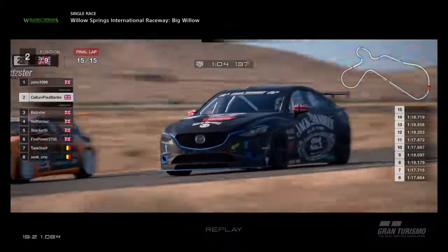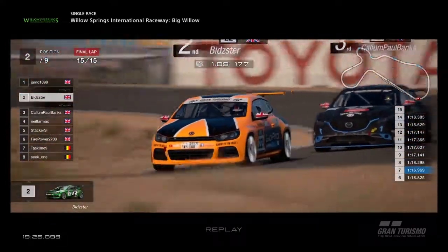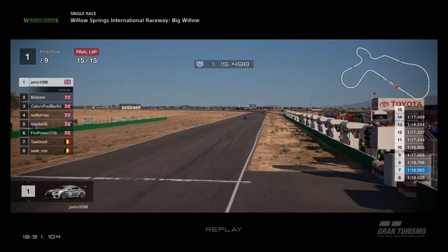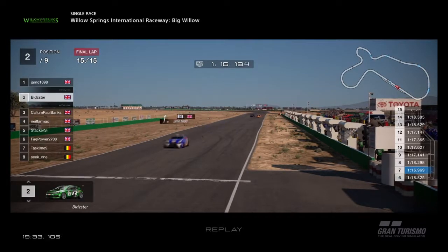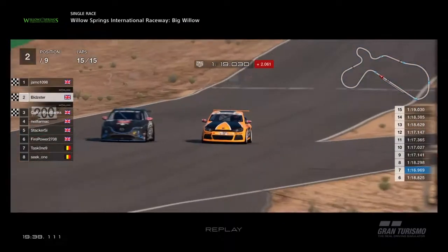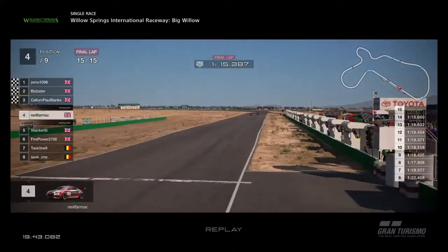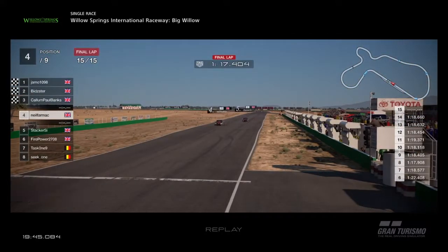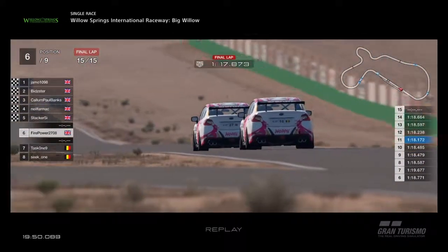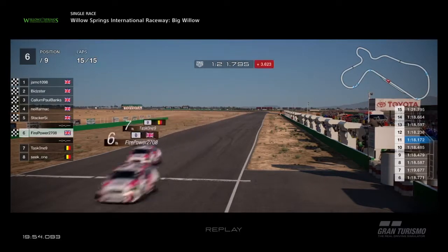Towards the last corner on the last lap, Bidster is up the inside — but over the kerb he'll lose time. Meanwhile Jamo's coming up to the line. Jamo takes the win! Brilliant win for Jamo. Then across the line it's very close — Bidster just ahead of Callum. Fantastic finish between those two. Bidster's very opportunistic move on the last corner just got him into second place. Then it's the two Spitfire Audi team cars: Neil from Stacker. And then Firepower is ahead of Task 1 — Firepower got past Task on the last lap. We'll get a replay of that.